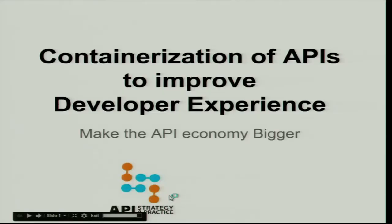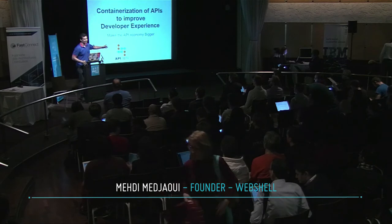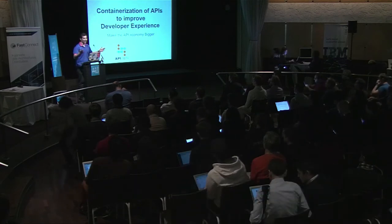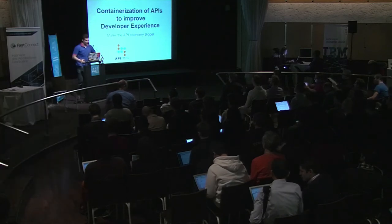I expected to change the slide during the talks, like every speaker does. This is the talk I gave at EPS strategy last month, so there's still the old logo — I didn't have time to change it. But anyway, improvisation. The idea is about how we can containerize APIs to improve developer experience.